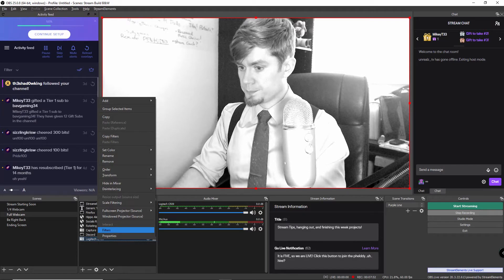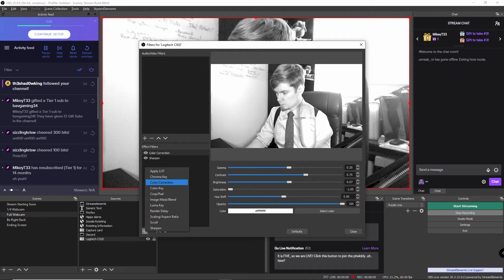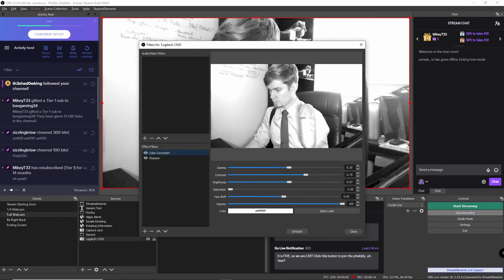Once you've done that, find your webcam source — in my case, the Logitech C920. Right-click on it and go to Filters. Then hit the plus button under Effect Filters and add Color Correction. Make sure it is visible and that you are using Color Correction. You'll see a variety of sliders set at their defaults — adjust them to the values indicated on the screen. You may need to adjust them slightly depending on your room lighting and environment, but they should be relatively close to what I have here.